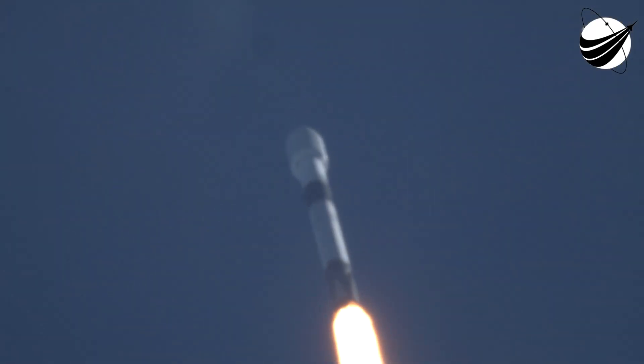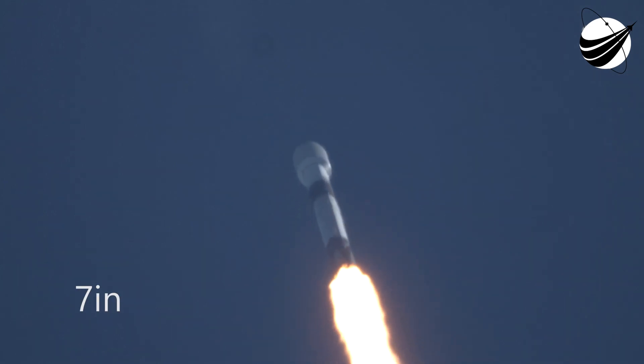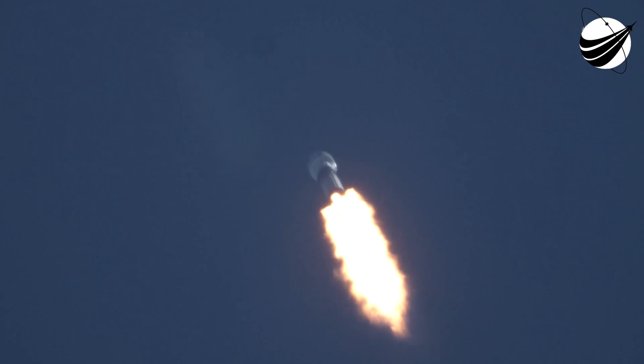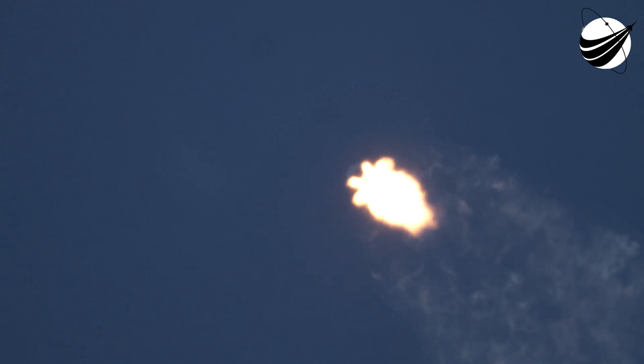Today's launch marks our 190th mission overall to date and our 52nd launch this year. Today's booster is flying for its 14th time, previously having supported Dragon's first crew demonstration mission, the Radarsight Constellation mission, Sirius XM-7, and 10 previous Starlink missions.